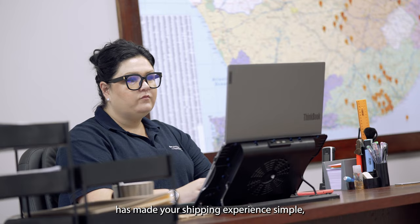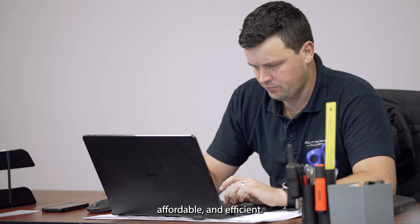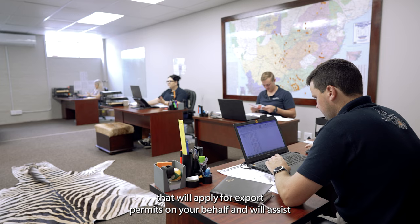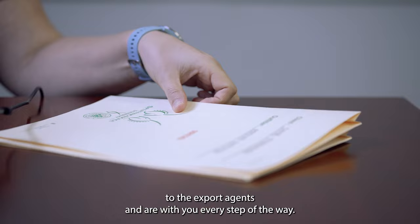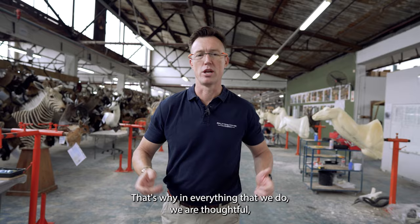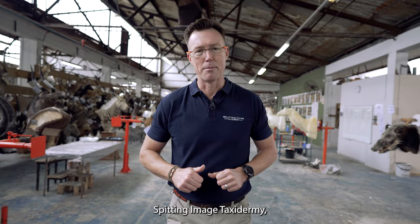Splitting Image Taxidermy has made your shipping experience simple, affordable and efficient. We have a dedicated shipping team that will apply for export permits on your behalf and will assist with the shipping estimates and logistics from start through finish. We arrange for transport of your trophies from our premises to the export agents and are with you every step of the way. We understand at Splitting Image Taxidermy how important your adventure is to you. That's why in everything that we do we are thoughtful, thorough and thankful. Splitting Image Taxidermy — we are here to create an experience worth remembering.